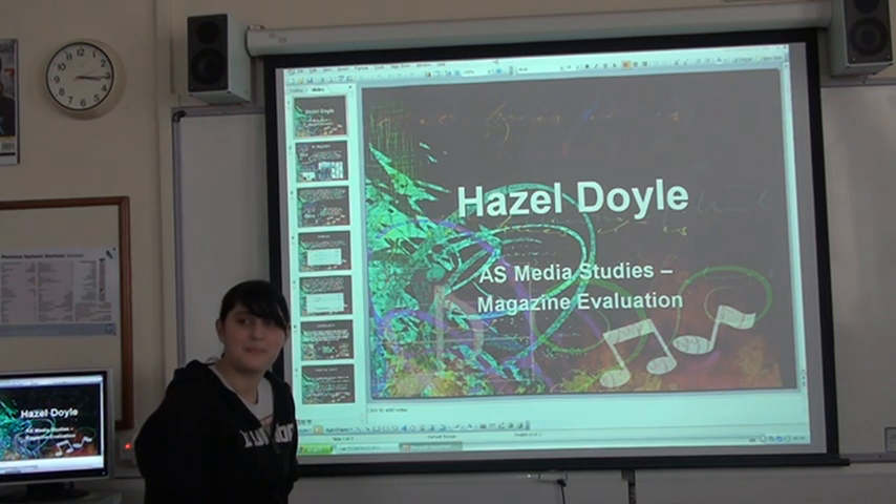The main already-established magazine I would say is my main rival is probably Kerrang! or Metal Hammer! Kerrang!, although it's aimed at a slightly younger audience than mine, covers quite a lot of the same kind of music. Metal Hammer! is quite similar as well, fitting into the same genre and the same age group as mine.